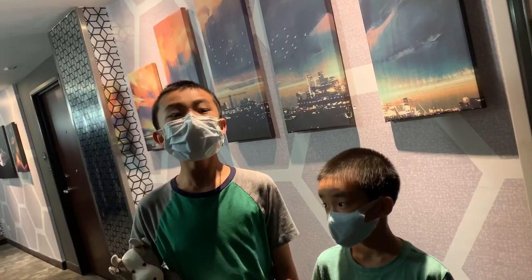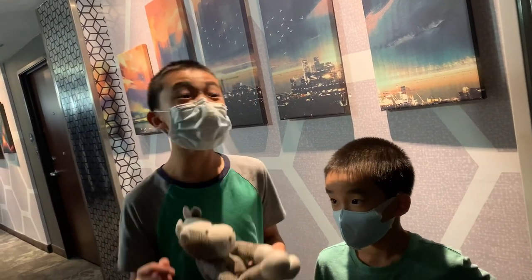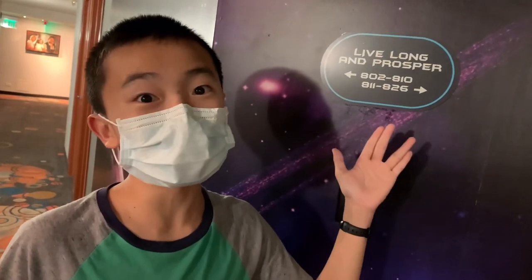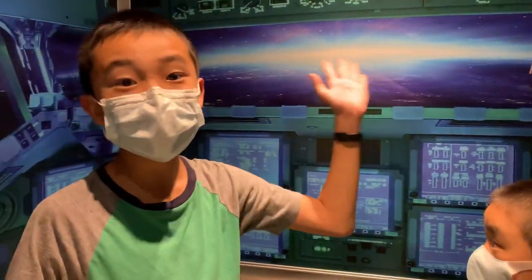The theme for floor number eight is science fiction, and it's very, very well decorated. I love this floor. Live, love, and prosper. Each elevator has different wallpaper — for example, this one is space themed.